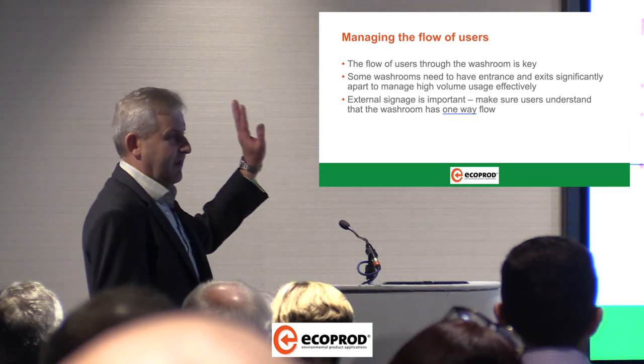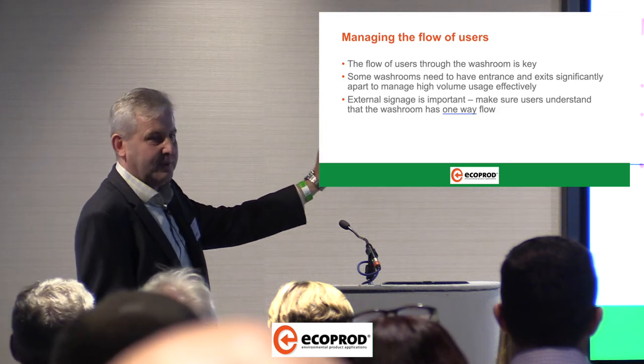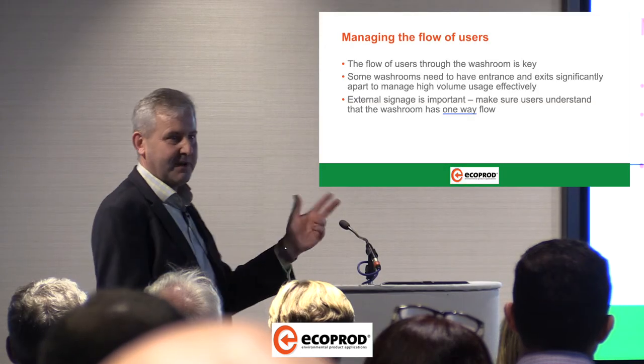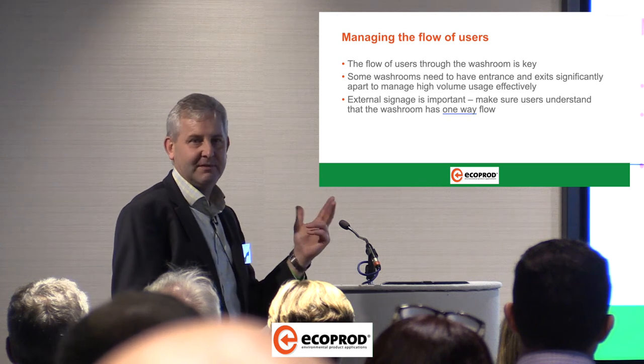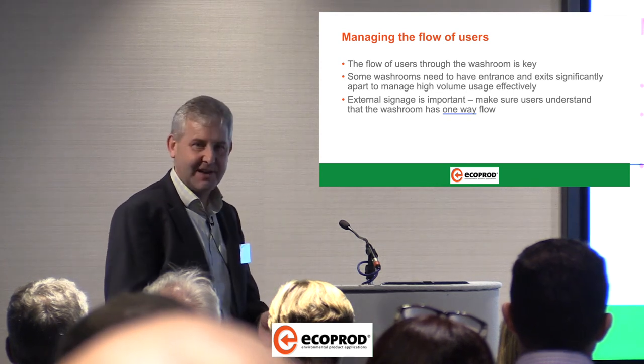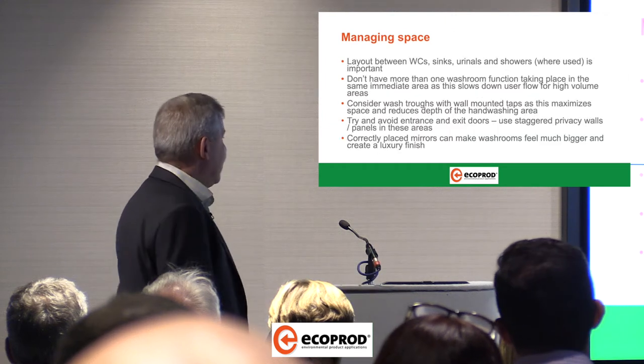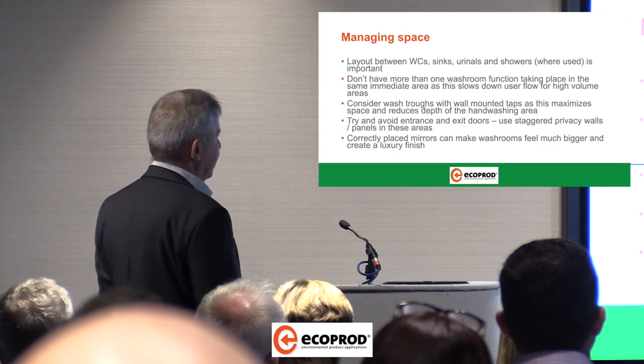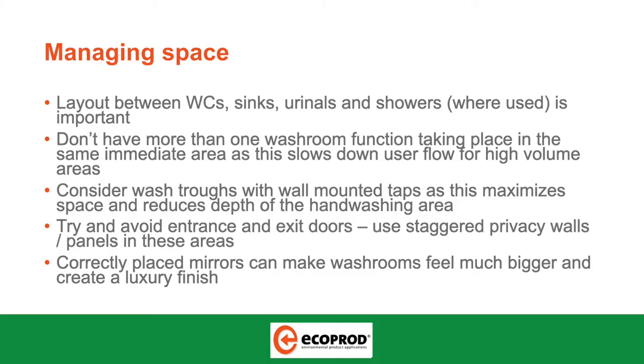You'll have a gender sign outside the entrance to the washroom, and lo and behold, there's also a sign outside the exit. So what happens? People go both routes — you've got two-way traffic in that washroom. It's bonkers, it won't work. You've got to go in the entrance and out the exit. Then make sure you're managing your space within that washroom — layout between WC sinks, urinals and showers. Don't have more than one function taking place in the same immediate area.